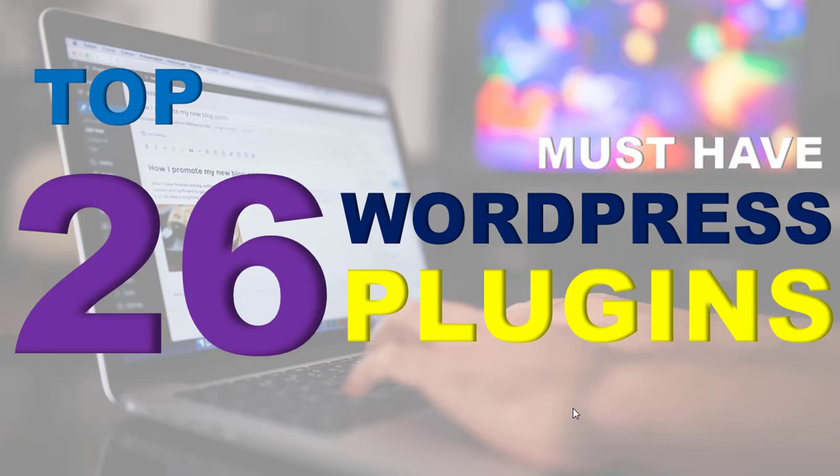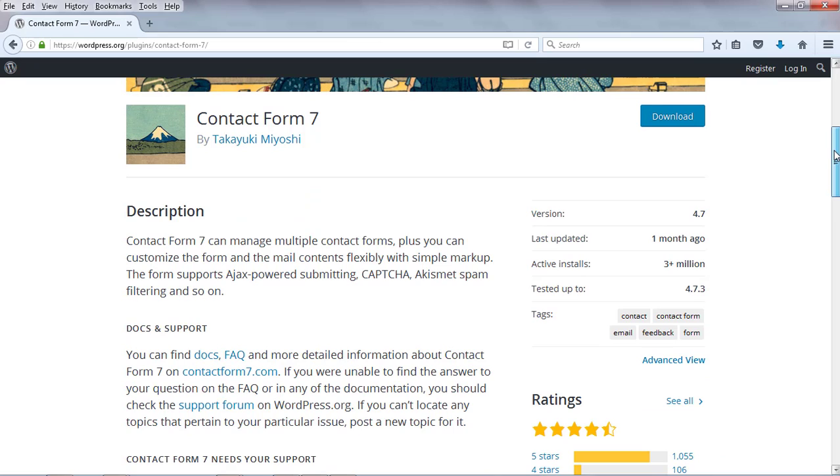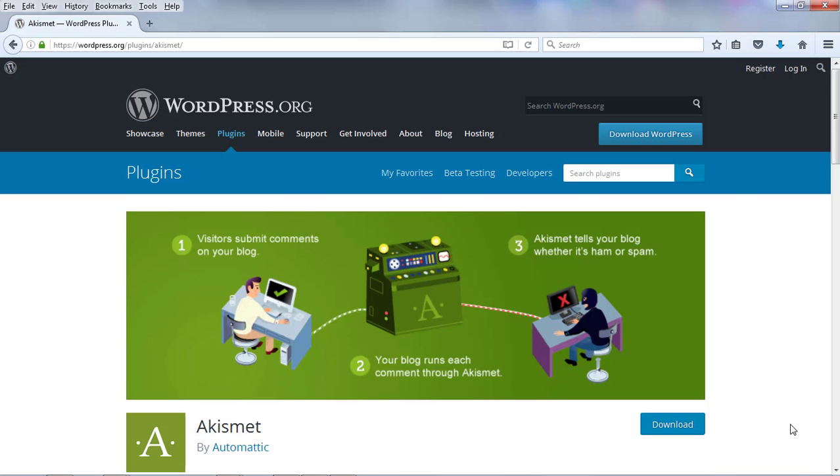Number 1 is the Contact Form 7 plugin. If you start a new blog or WordPress site you need to have a contact form so that your visitors can contact you. Contact Form 7 is the most used plugin with more than 3 million active installs, meaning a lot of bloggers are using it. Using this plugin you can create a contact form very easily for your WordPress blog.